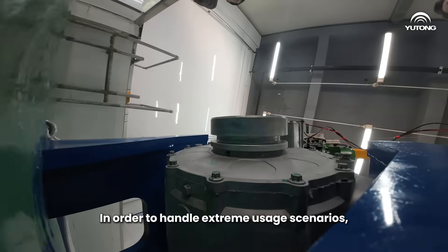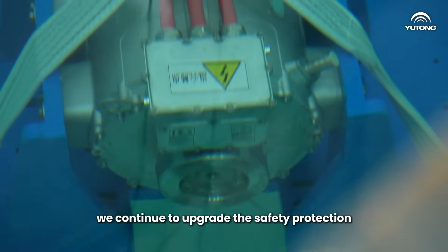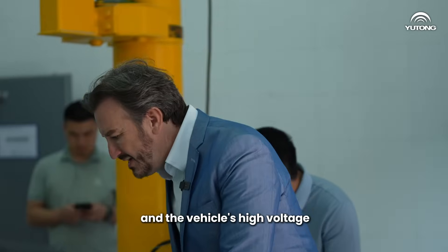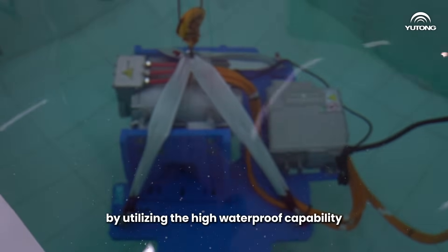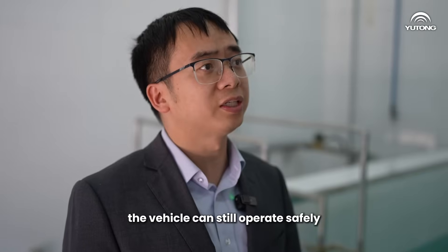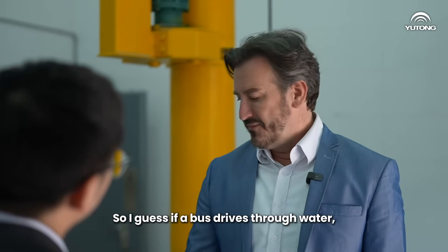In extreme usage scenarios such as heavy rain and urban water logging, we continue to upgrade the safety protection of the motor and battery. We ensure both the safety of the passenger and the vehicle's high voltage system by maintaining high waterproof capability of the battery, motor, and electronic control system. This ensures that the vehicle can still operate safely in such extreme situations.